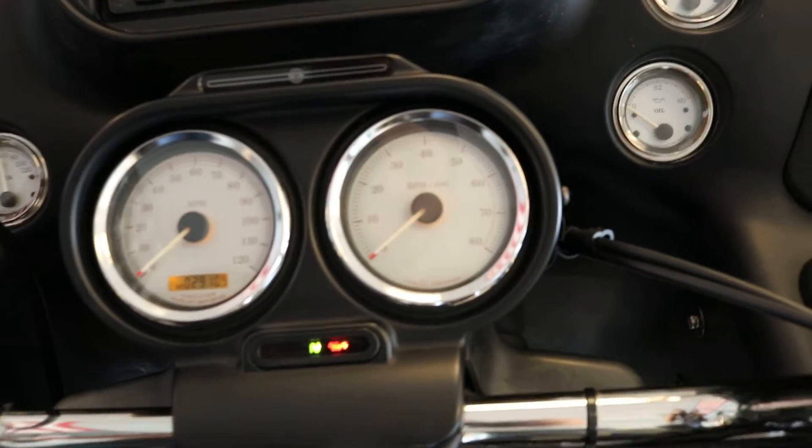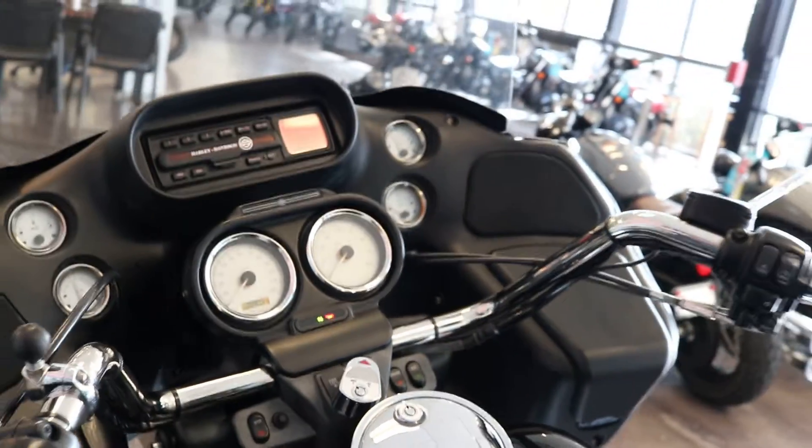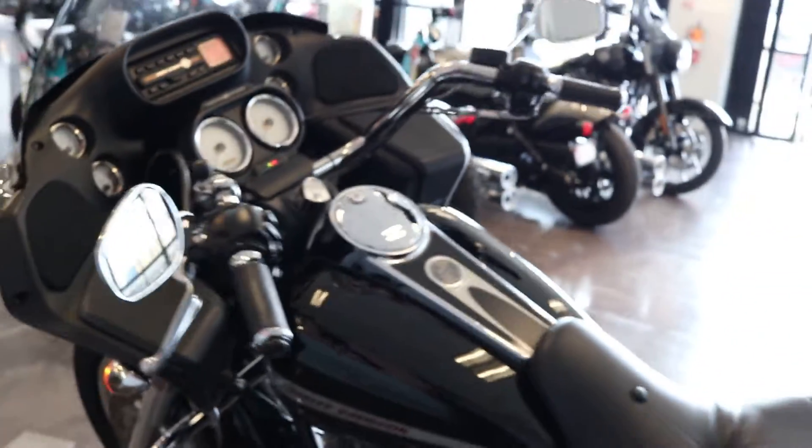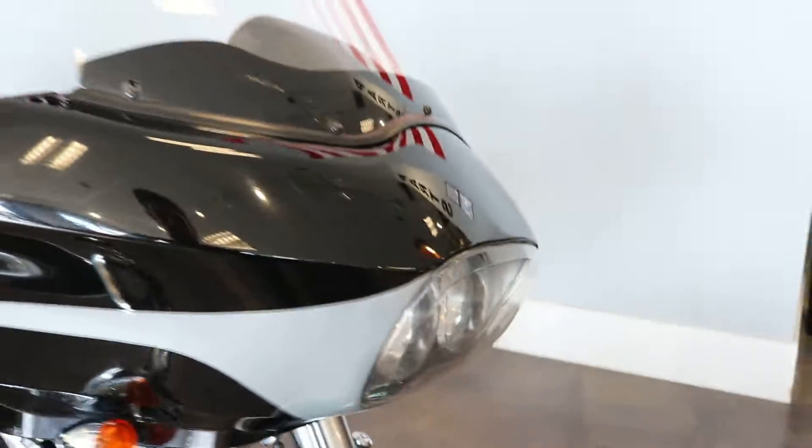This bike currently has 29,109 miles. It's here and ready to go, now available at Riverside County Indian Motorcycles.